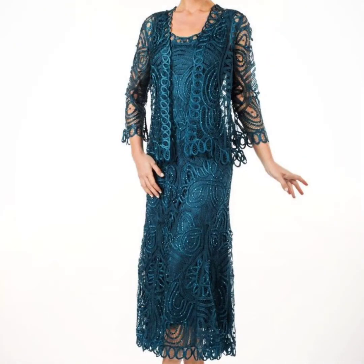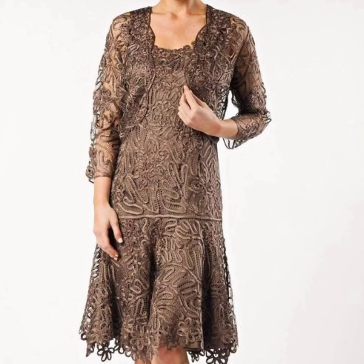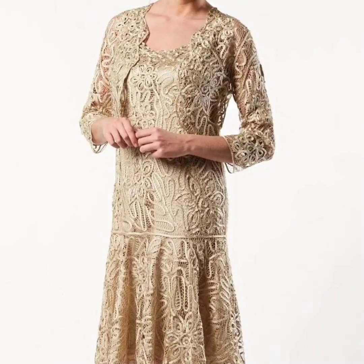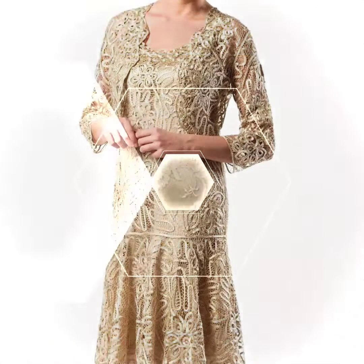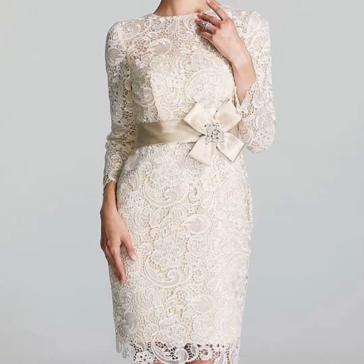If you are loving these beautiful dresses, please do like my video. Subscribe to my channel if you haven't yet, and if you have, please also click the bell icon. After clicking the bell icon, you will get notifications for all my videos and will never miss any collection.